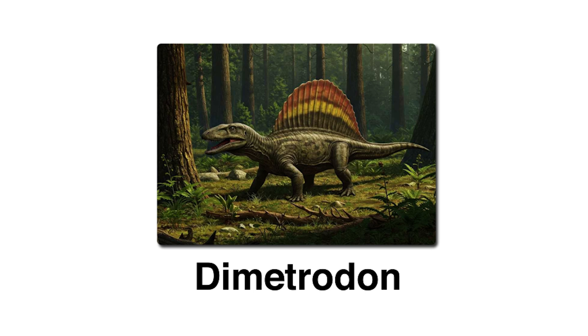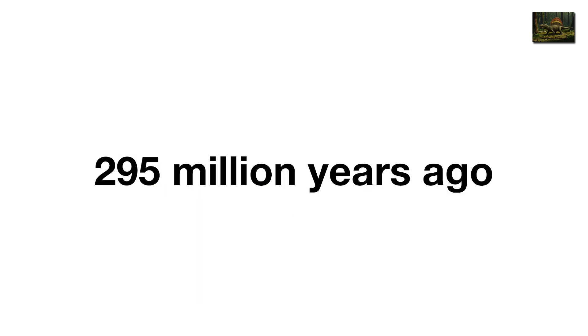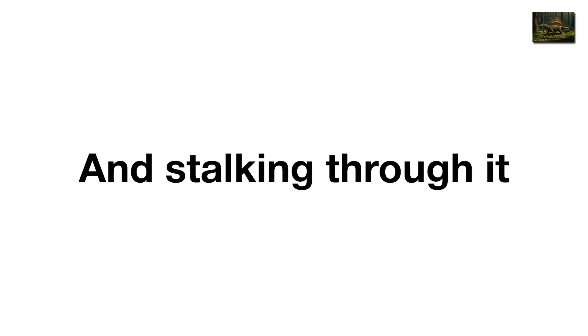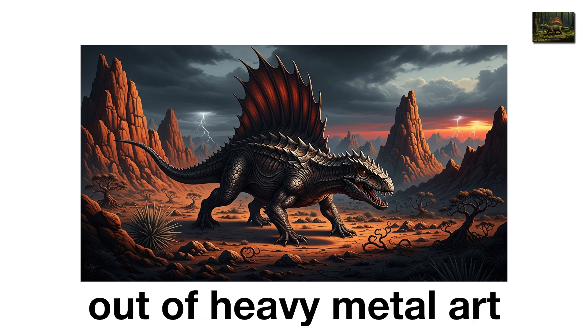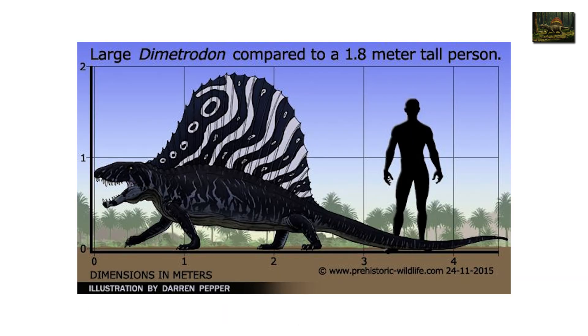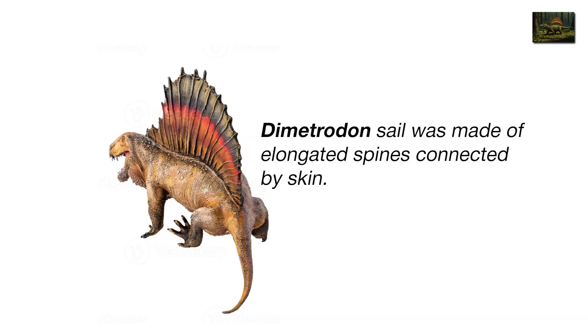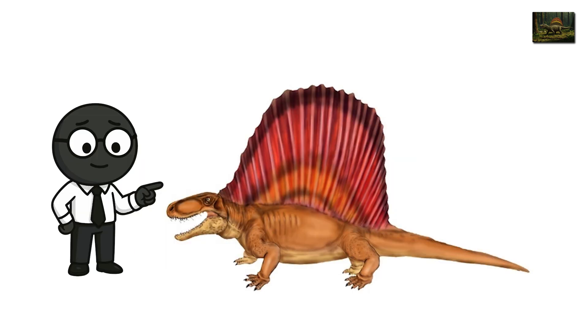Dimetrodon, the sail-backed tyrant. If prehistoric Earth had an album cover, Dimetrodon would be on it. It's the early Permian, 295 million years ago — a vast desert sprawls across what's now Texas, and stalking through it comes a creature that looks like a dragon straight out of heavy metal art. Dimetrodon, a 4-meter-long predator with a massive sail on its back, made of elongated spines connected by skin, like a solar panel fused to a crocodile.